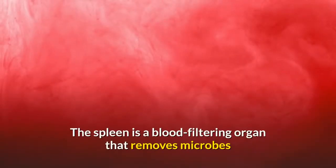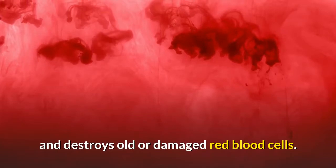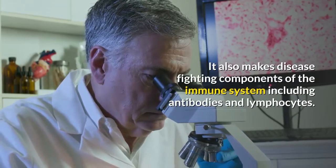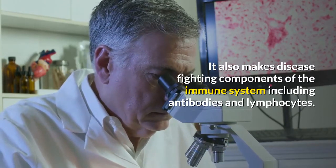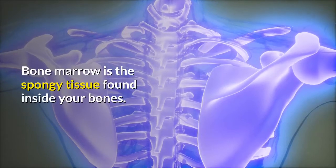The spleen is a blood-filtering organ that removes microbes and destroys old or damaged red blood cells. It also makes disease-fighting components of the immune system, including antibodies and lymphocytes.